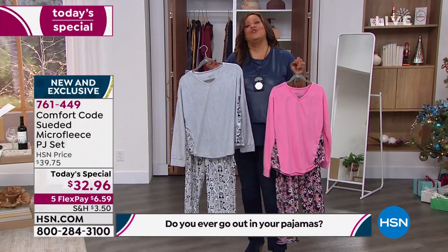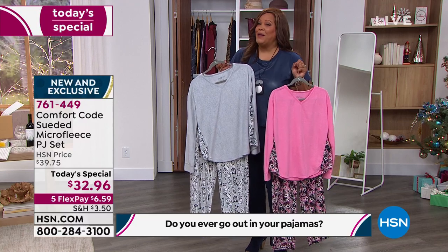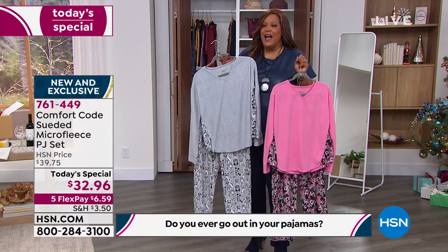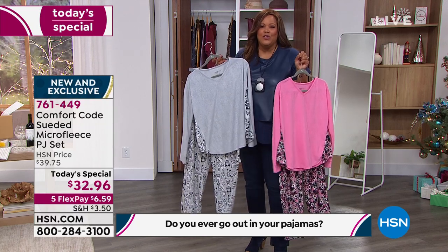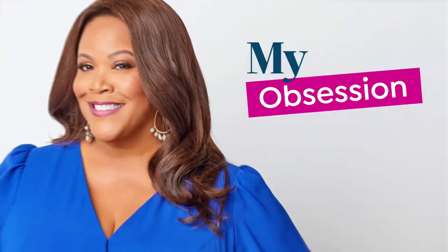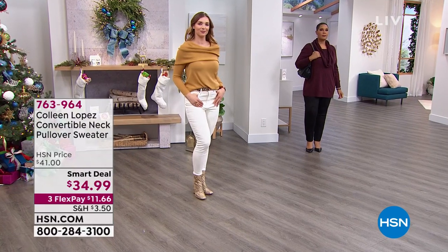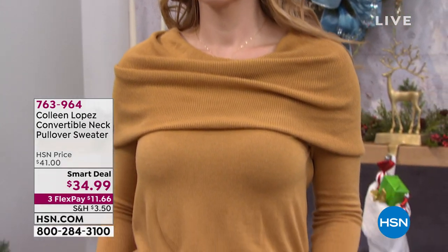Stay tuned for the today's special — the best PJs. I have a question for you: do you ever go out in your PJs? Somebody's going to win a $25 gift card — we'd love for you to engage. You see folks at the grocery store and you're like, oh wow, they look comfortable. Let me know where you went, and when you engage with us you're going to get that $25 gift card.